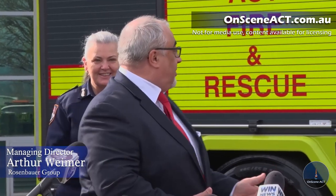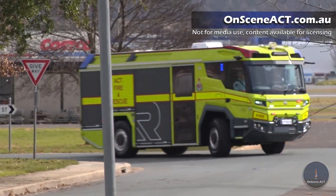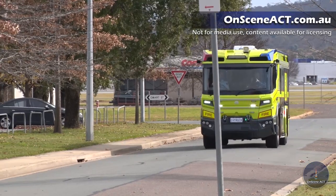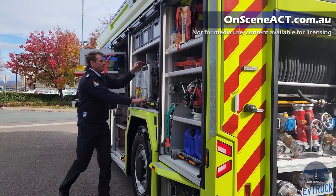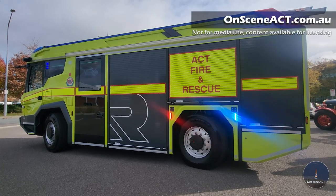On behalf of Rosenbauer Australia, I first and foremost want to thank the Minister and Commissioner for the engagement. I want to complement the agency for engaging firefighters in the design process. This truck incorporates many features related to safety and operability that are a direct result of cooperation with ACT firefighters. With me is Mr. Herbert Polinger from our factory and design teams, and he can explain the specific design features that make this truck extremely unique both in Australia and around the world.